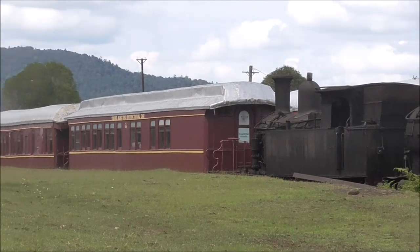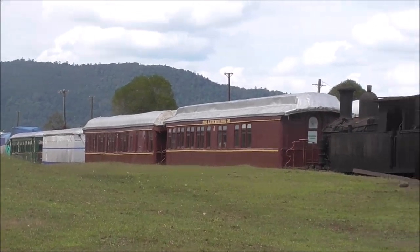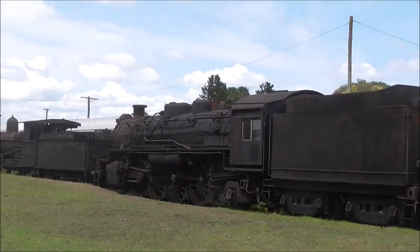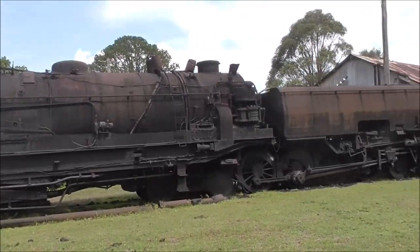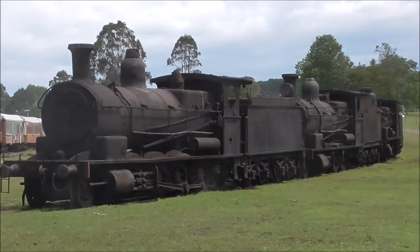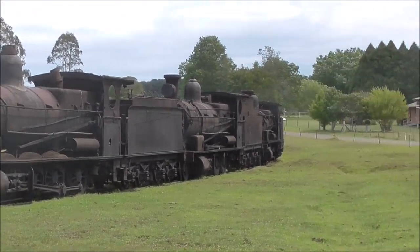We put all these locomotives in this row so that people can see them from the street. It's an interim thing — not much point in saving them and then hiding them in the middle somewhere. Yeah, so we put them here deliberately so people can see them.